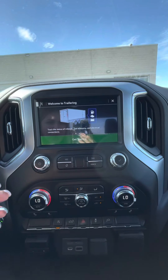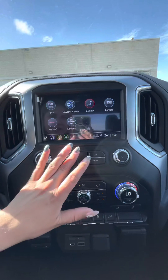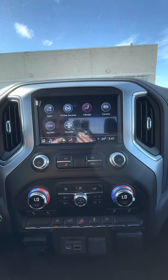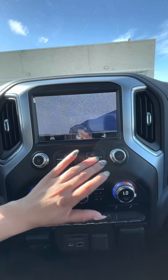You have the trailering app which allows you to make different profiles for multiple trailers and run through checklists to make sure you're not missing anything. You can get the myGMC app on your phone to unlock, lock, and remote start your vehicle, and of course you have your backup camera with hitch view.